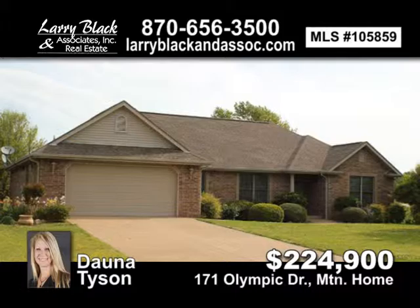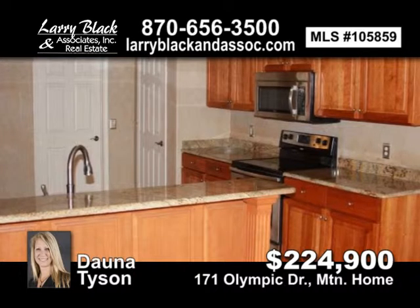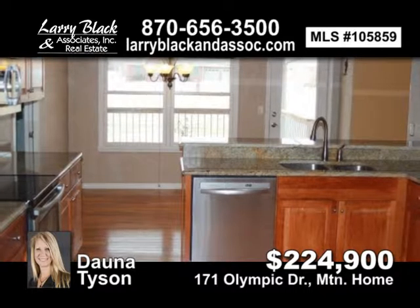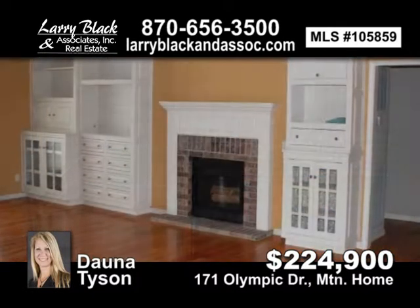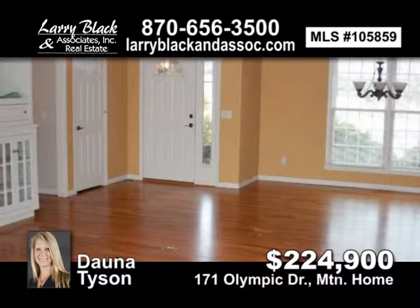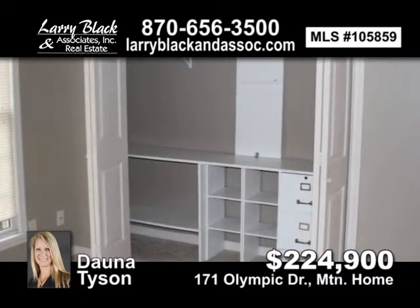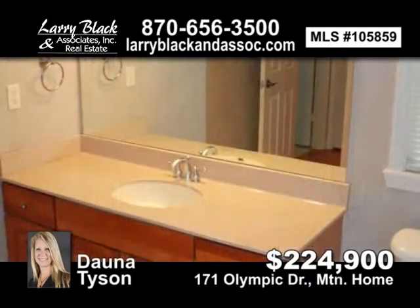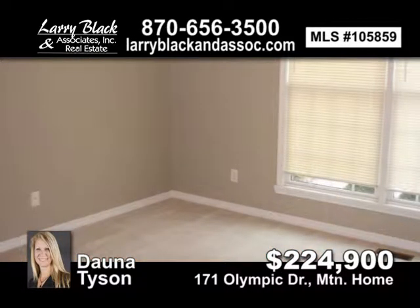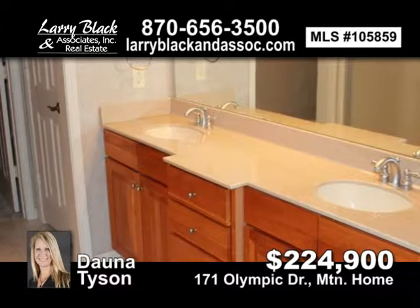Lovely brick home located in Big Creek subdivision. Home offers over 2,000 square feet, a spacious master bedroom with jacuzzi tub and walk-in closet, split floor plan, hardwood floors, granite countertops in kitchen, and a log fireplace that makes the house nice and cozy. Freshly painted garage. Membership to Big Creek Golf Course and Country Club is optional and has a fee. Country Club also has a nice restaurant and pool. Home warranty included. Contact Donna Tyson, listed at $224,900.